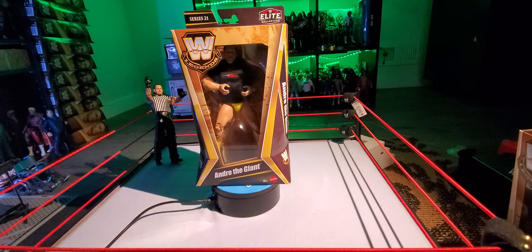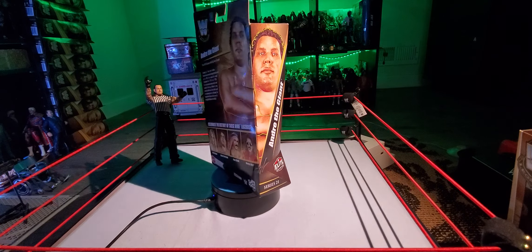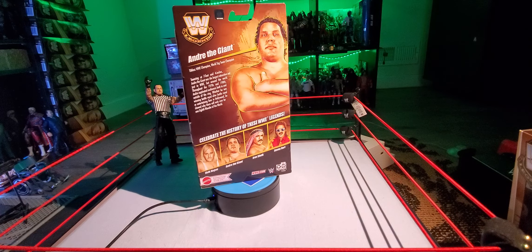Hey, what's up guys, Wicked95 here, back with another video. Welcome to Wicked Sex Figure Reviews, and today I am back with another figure of the week. This one's number 93 here on the channel.